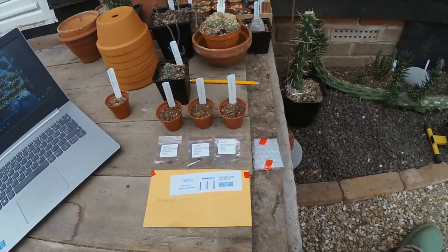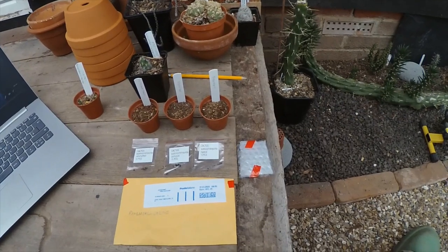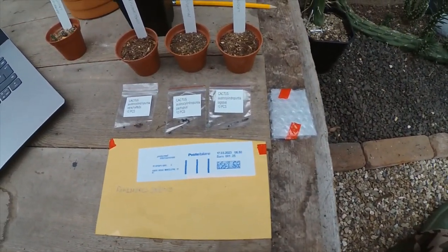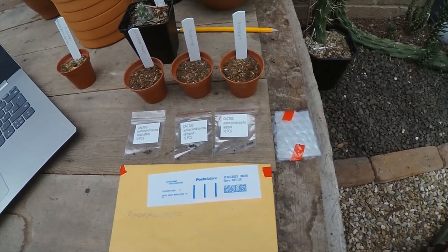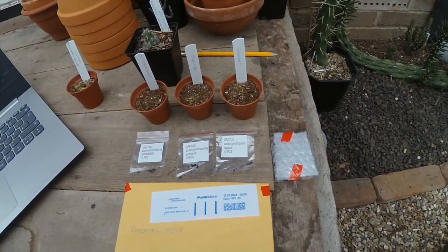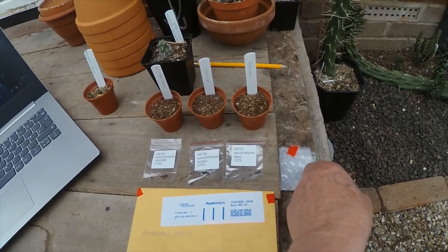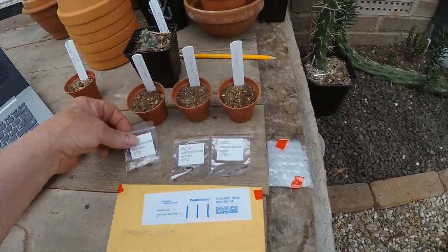Afternoon cactus people, a very exciting day in the cactus house today. We've just received some seed from Italy, which has come from Real World Online. I ordered this a couple of weeks ago and it's not taken that long to come all that way. The seed arrived in good condition in a nice little padded envelope on the inside. The seed seems fine.